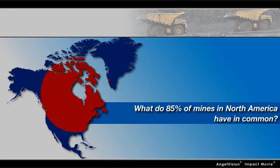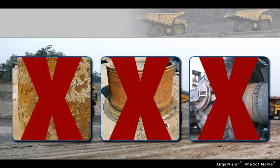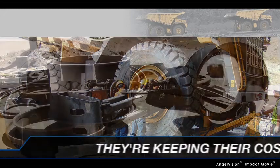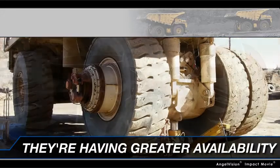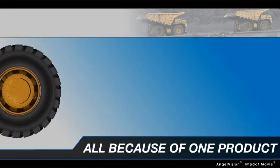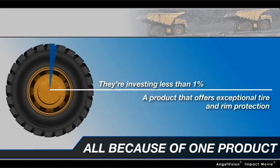Have you ever wondered what 85% of mines in North America have in common? Why they don't have rusted wheels or decreased tire performance? Why they don't spend hours mounting and dismounting their very expensive tire and wheel assemblies? And why they don't spend a fortune repairing or replacing corroded and failed wheels — all because they're investing less than 1% of what they spend on their tires on a product that offers exceptional tire and rim protection.